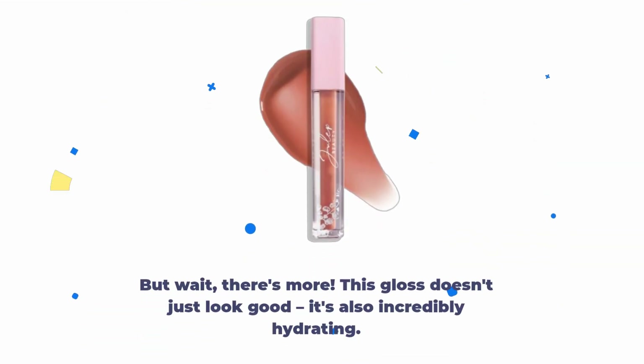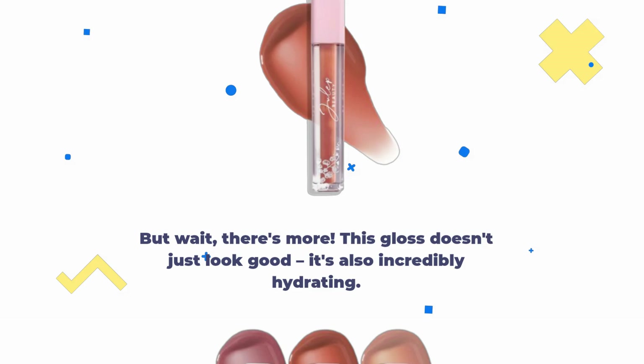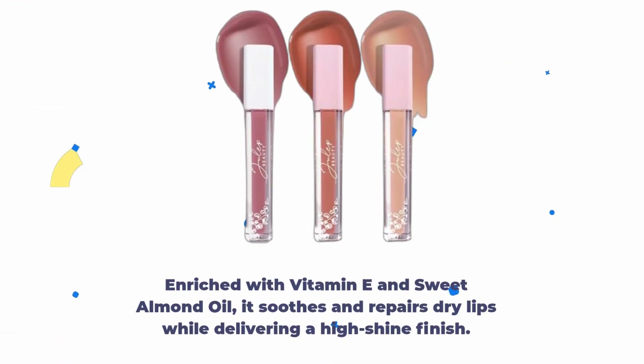But wait, there's more. This gloss doesn't just look good — it's also incredibly hydrating. Enriched with vitamin E and sweet almond oil, it soothes and repairs dry lips while delivering a high shine finish.